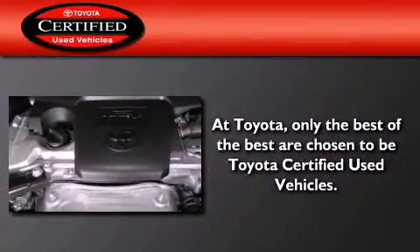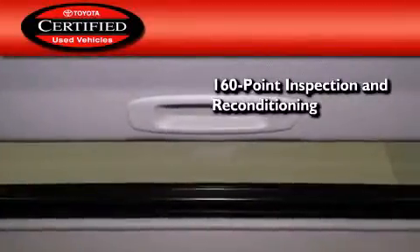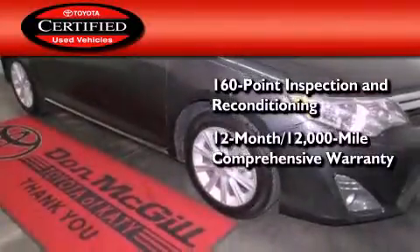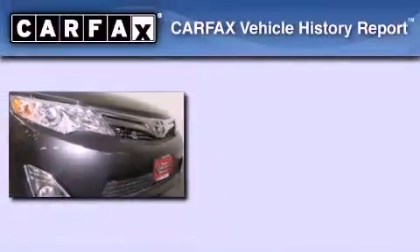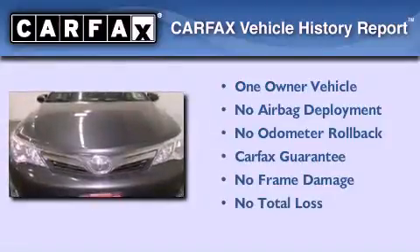Toyota's certification includes a 160-point inspection and an extensive reconditioning process, plus a 12-month 12,000-mile comprehensive warranty and a seven-year 100,000-mile powertrain warranty. This sedan has also had only one owner and it qualifies for the Carfax buyback guarantee.